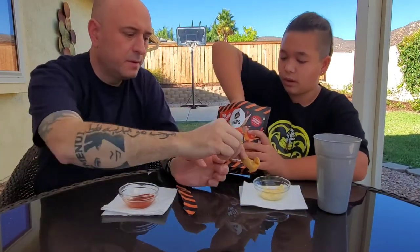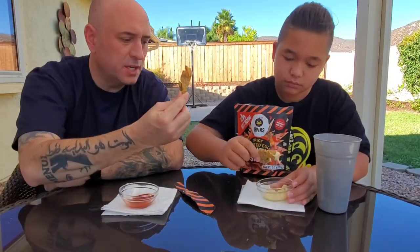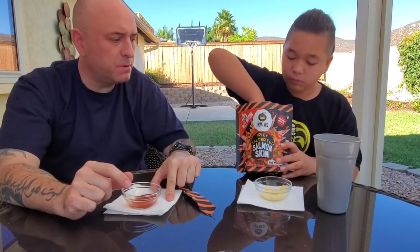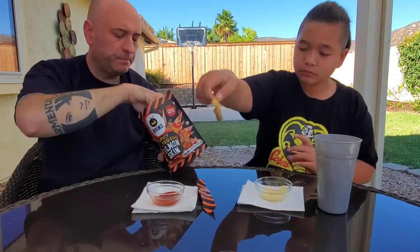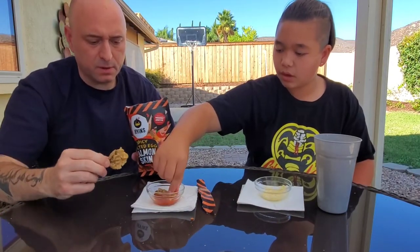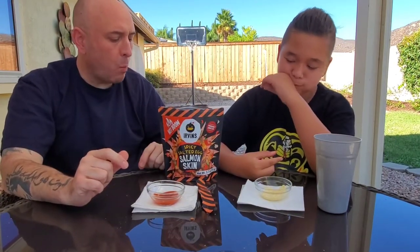That's not bad at all. I'm going to taste it with the mayonnaise — Japanese mayo. That's pretty good too. Get one with the hot sauce now. Yeah, these taste better to me. That's a lot of sauce. That was good too.